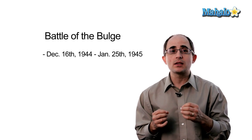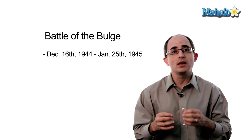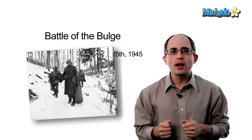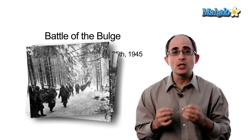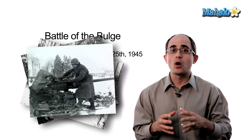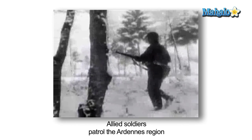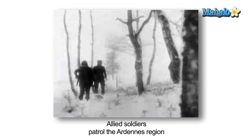It happened on December 16th, 1944 through January 25th, 1945, in the wintertime. It was very cold. Troops on both sides were poorly supplied — did not have enough food, did not have enough ammunition. They could not start fires either, because of course, if your enemy sees where you are, he can better shoot you. Most of the American troops involved had very little food, not enough ammunition, and not enough warm clothes.